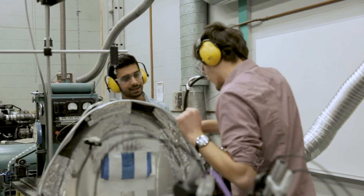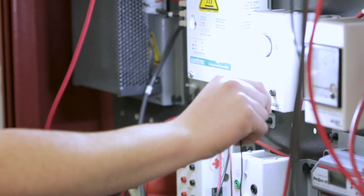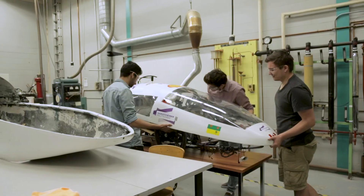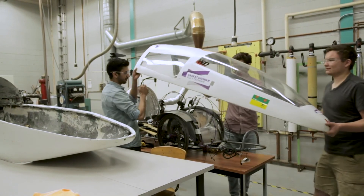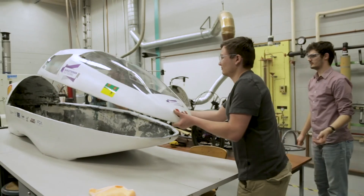In this program we have a wide variance of things to learn. You can throw stuff at me and I'll be able to pick it up, learn it, and then be able to apply it in whatever field I need. So if you're thinking about joining an engineering program and you want a hands-on experience, I'd recommend mechanical engineering technology to anybody who wants to do that.